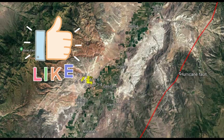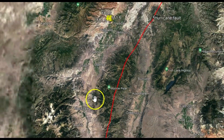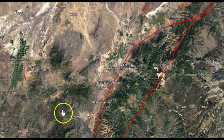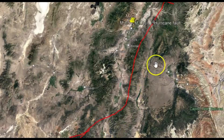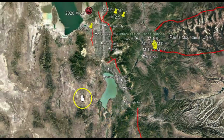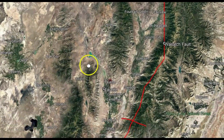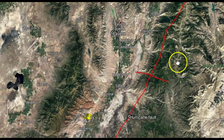Locals pronounce it 'Hurricane,' not 'Hurricane' like many of us do. A little bit farther south, we have what's called the Washington fault. The Washington fault actually merges at some point with the much larger and more studied Hurricane fault. Traveling up towards the north, it all merges with the Wasatch fault. The Wasatch fault actually ends down near the city of Fayette somewhere in there, and that's where it becomes the Hurricane fault.